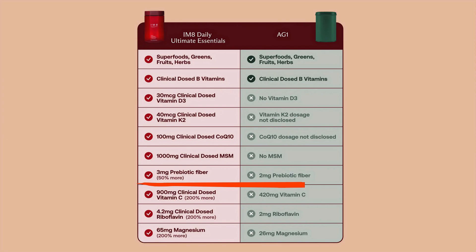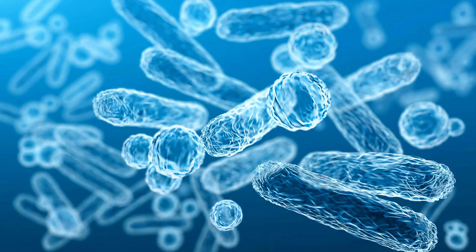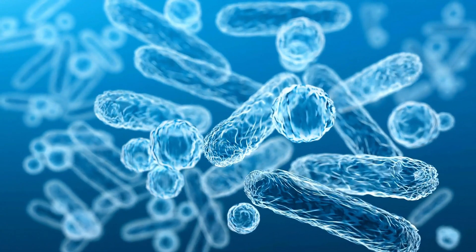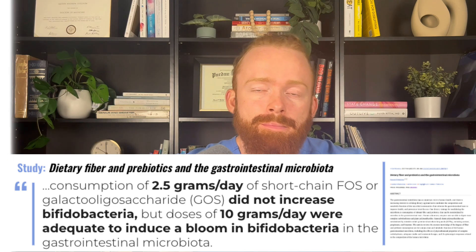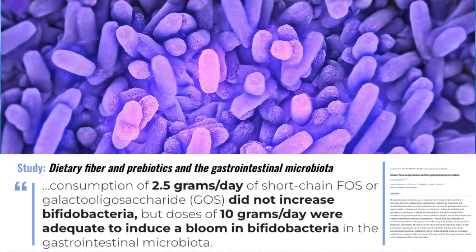What about prebiotic fiber? This is obviously very important for any greens powder. IM8 says they include three grams of prebiotic fiber compared to the two grams that AG1 provides. Prebiotic fiber is essentially fiber that can be broken down by your gut microbiome to flourish that microbiome — it's basically food for the good bacteria in your gut. However, is three grams or two grams enough? Not really. If you only give 2.5 grams of prebiotic fiber, you're really not going to see any increase in the good bacteria. If you give up to 10 grams, then you start to see a blooming of good bacteria. In total, you need 40 grams of fiber optimally per day, so this is not a good replacement for a fiber source.